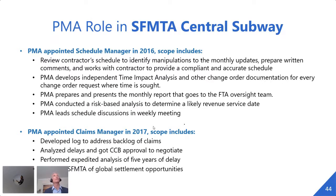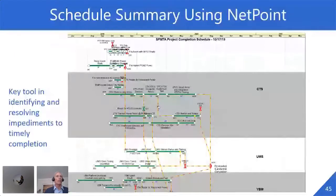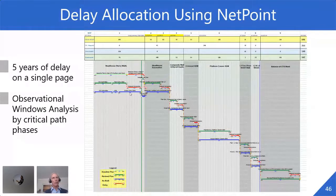NetPoint is in front of everybody almost all the time. After a year, they brought us on board as claims manager in 2017 to address a backlog of change orders and analyze delays. A lot of the problems always end up being schedule-related. Near the end, when they realized that change order by change order, claim by claim was not the way to get to the finish line, they decided to go for a global settlement, put disputes behind them, and move forward to timely completion.